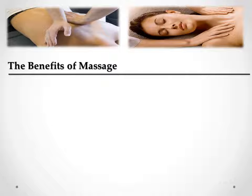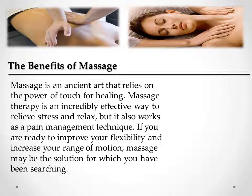The Benefits of Massage. Massage is an ancient art that relies on the power of touch for healing. Massage therapy is an incredibly effective way to relieve stress and relax, but it also works as a pain management technique. If you are ready to improve your flexibility and increase your range of motion, massage may be the solution for which you have been searching.